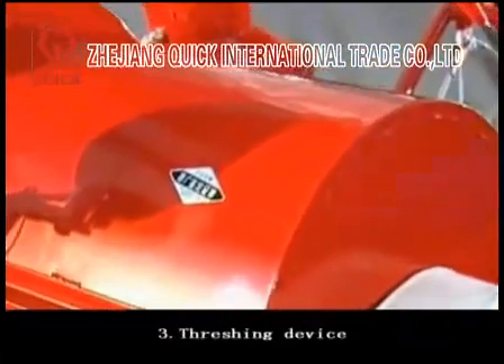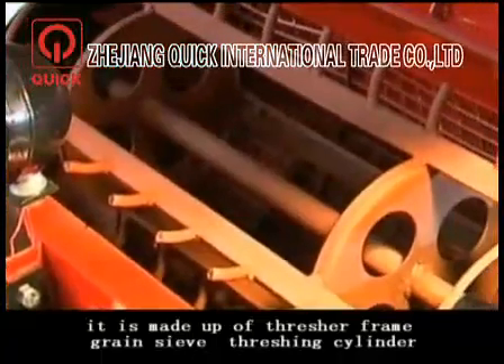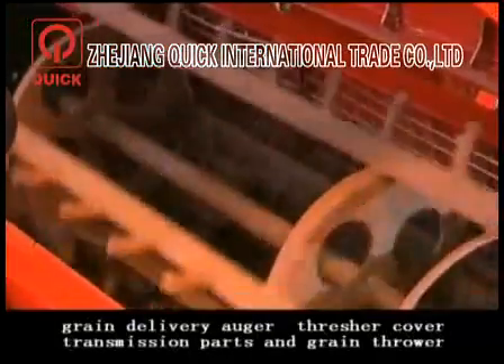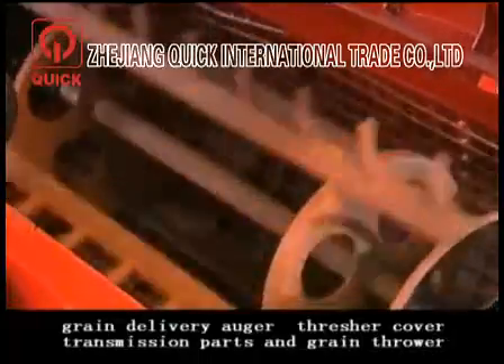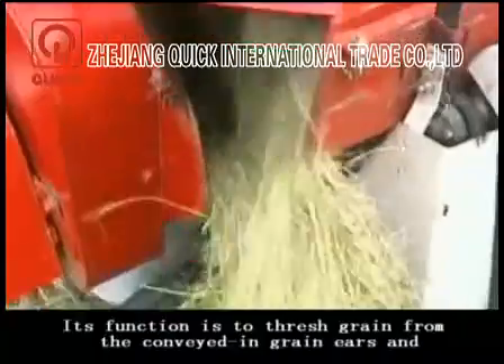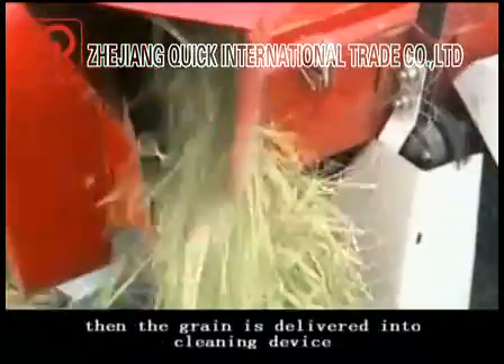Third, the threshing device. It is made up of a thresher frame, grain sieve, thresher cylinder, grain delivery auger, thresher cover, transmission parts, and grain thrower. Its function is to thresh grain from the conveyed grain ears, and then the grain is delivered into a cleaning device.